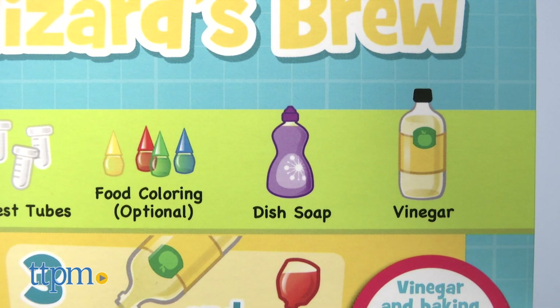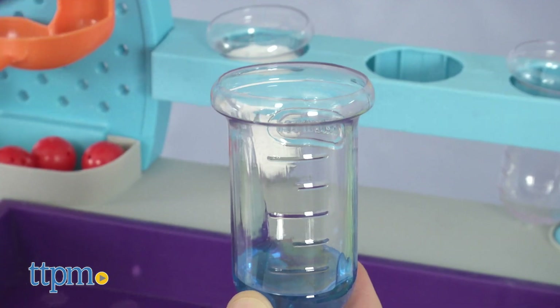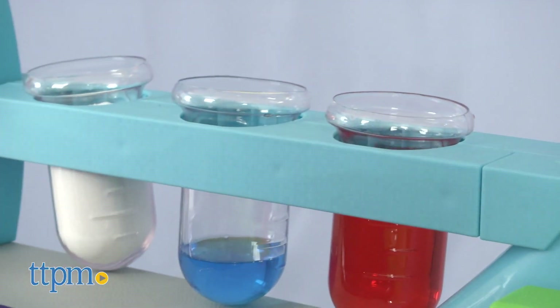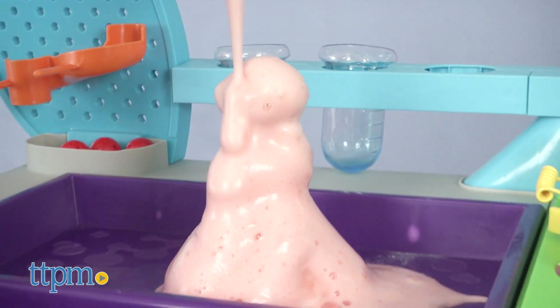Using simple household items like baking soda, food coloring, and dish soap, kids can discover chemical reactions, like making this wizard's brew. They'll also participate in problem solving, in engineering, and solve math puzzles. It's all an engaging, empowering play environment that stimulates curiosity and discovery.